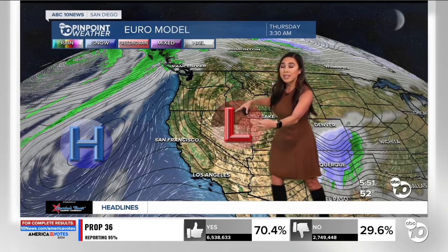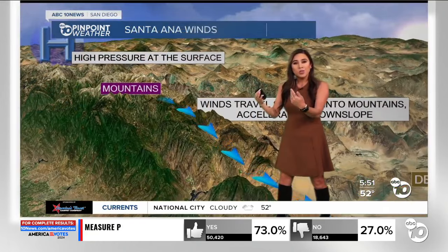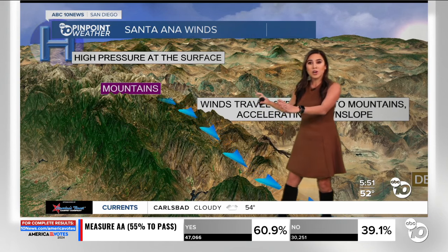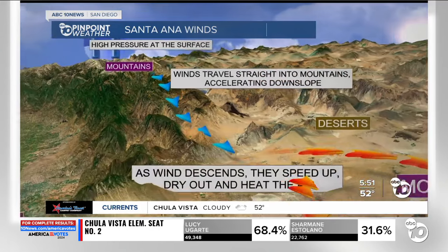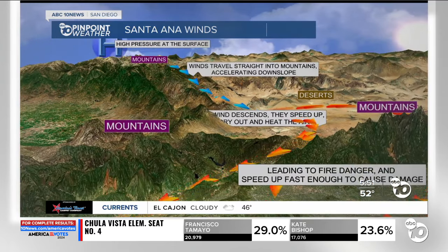Our European model shows activity aloft — the tighter these lines, the tighter the pressure gradient, and the greater the difference between these two systems. That's the reason why those winds become so strong. Those winds eventually make it to the surface, and that's what causes those Santa Ana winds. We're looking at high pressure over the southwest near those mountains. The winds travel downslope, and when they travel downslope they accelerate — they speed up, dry out, and heat the surrounding air, which gives us that Santa Ana wind recipe that leads to fire danger.